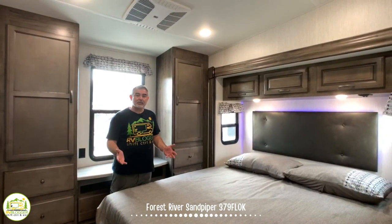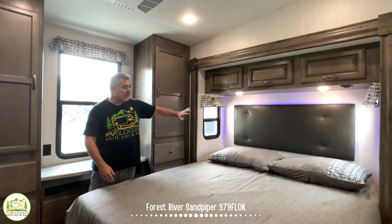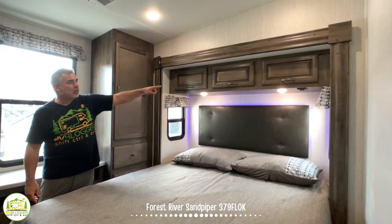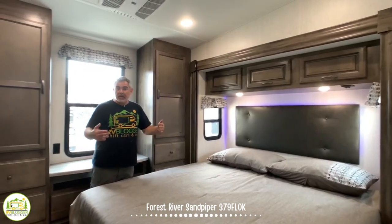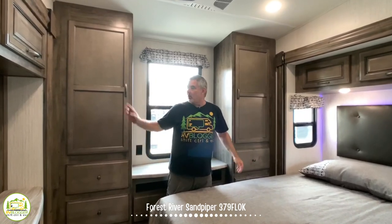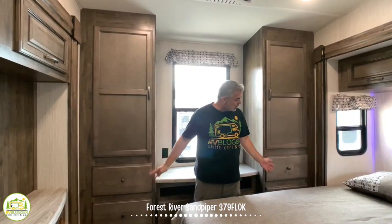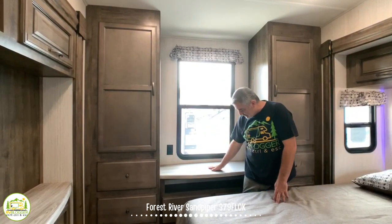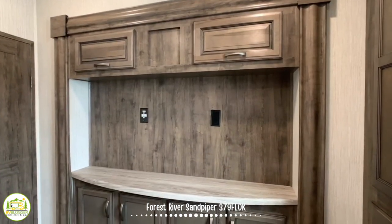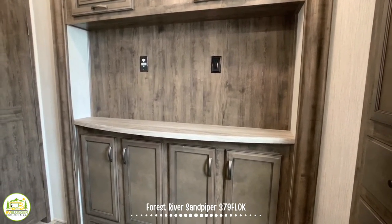Here we are in the master bedroom with a very nice king-size bed in its own slide-out, giving extra floor space. There's storage above with reading lights underneath. At the very back end, there are very large wardrobe closets on each side with a bank of drawers, a nice countertop space with drawers under it, and at the foot of the bed an entertainment center area to mount a really large TV with storage above and below.